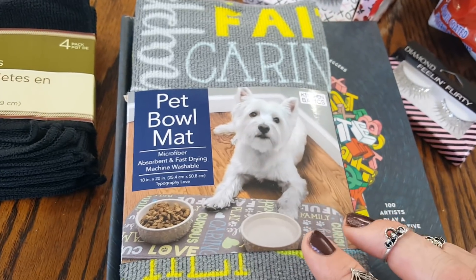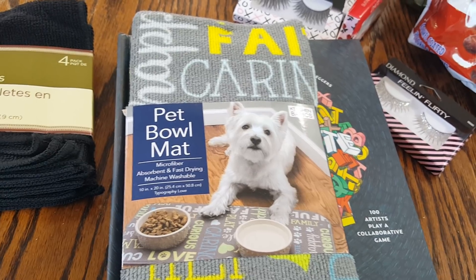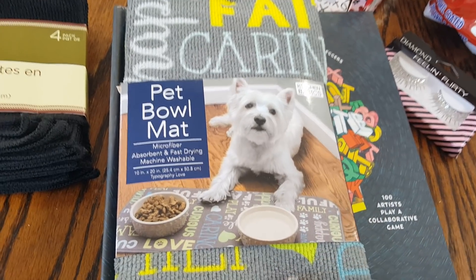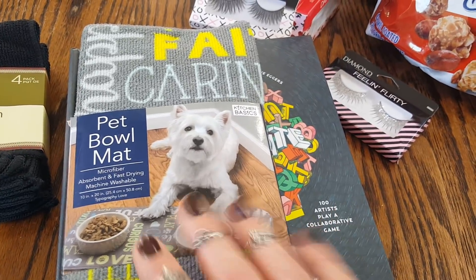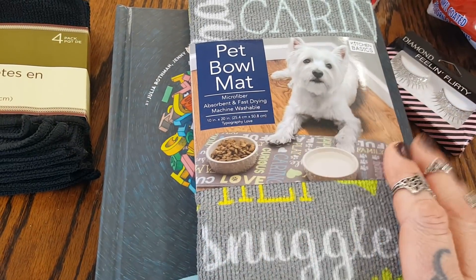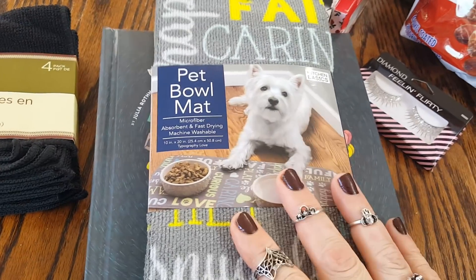Then they have these cute pet bull mats. I've been watching a couple of other haulers that have found the cat face-shaped mat, which I'm looking for for my Moni. But this is the pet bull mat and I just thought this was really pretty — it says things like 'snuggle,' 'caring,' 'faithful.' It's just really cute and it's just to put your food and water dish on. I'm going to put that over by her cat tree because that's where we keep her dish. And that is my Dollar Tree haul.